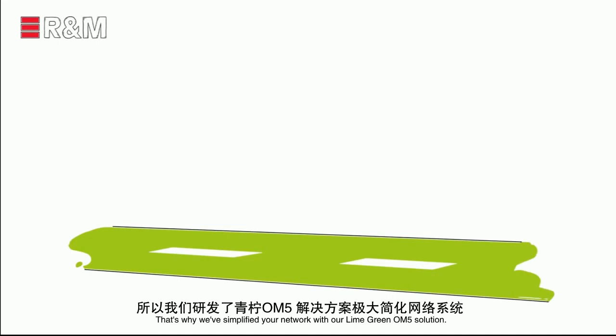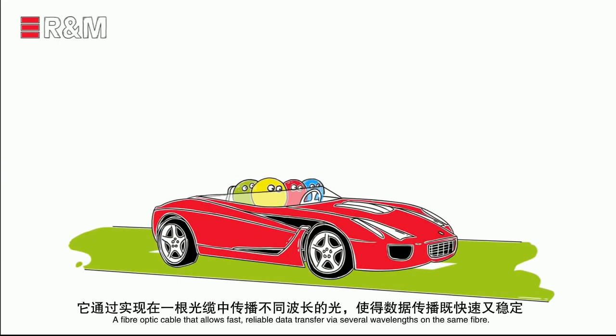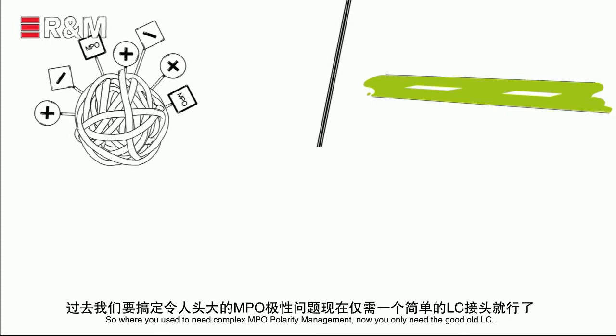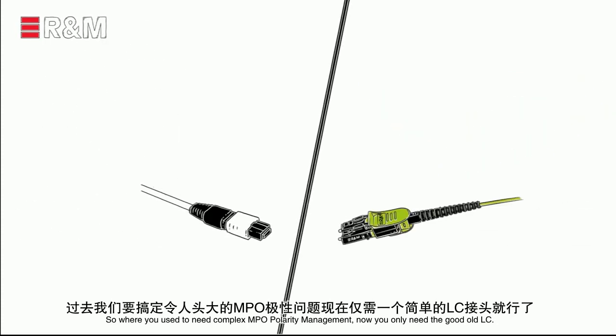That's why we've simplified your network with our lime green OM5 solution — a fiber optic cable that allows fast, reliable data transfer via several wavelengths on the same fiber. So where you used to need complex MPO polarity management, now you only need the good old LC.